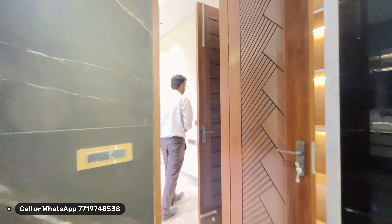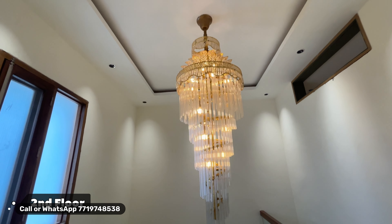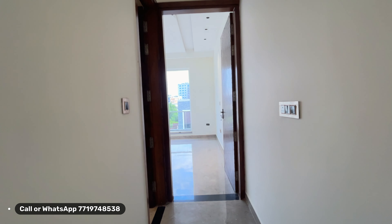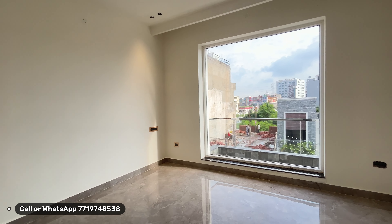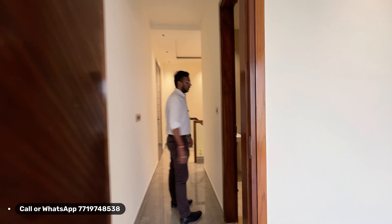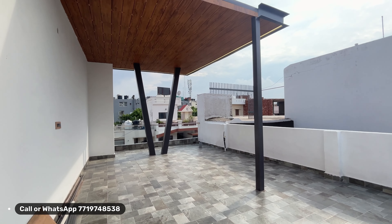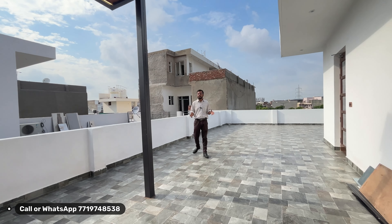Now let's go to the second floor. On the second floor, you will find a unique design and the fifth room. It is a spacious room where you can use it as a home office or entertainment space. In total, there are 5 bedrooms, 5 washrooms, and 7 rooms overall. A huge terrace is also included with design work — you can build a party area on the terrace.